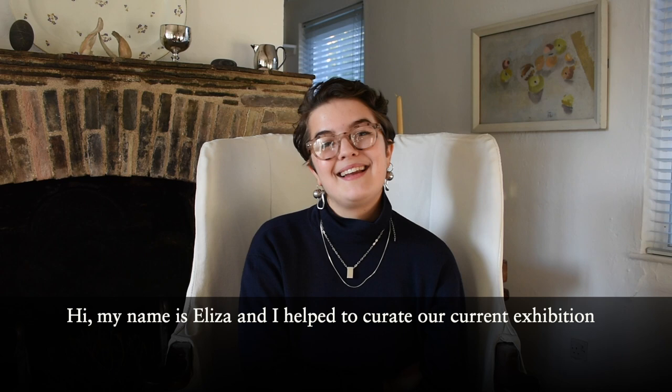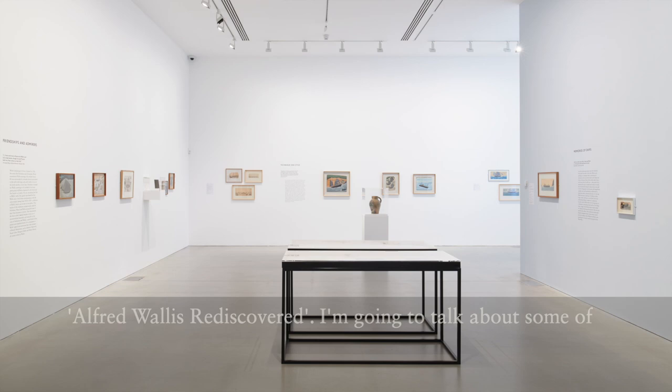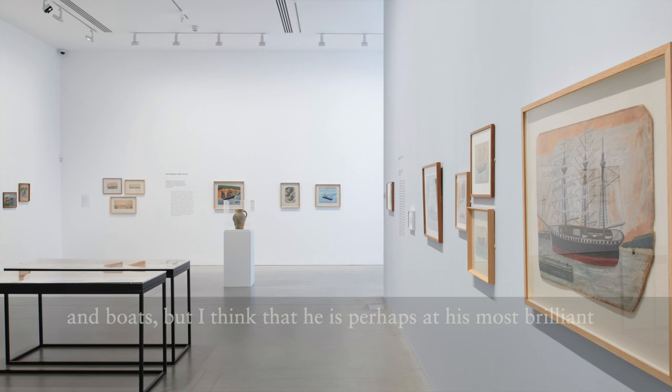Hi, my name is Eliza and I helped to create our current exhibition, Alfred Wallace Rediscovered. I'm going to talk about some of my favourite works in our current exhibition. Alfred Wallace is perhaps best known for his paintings of ships and boats, but I think that he's perhaps at his most brilliant when he's depicting places and landscapes.